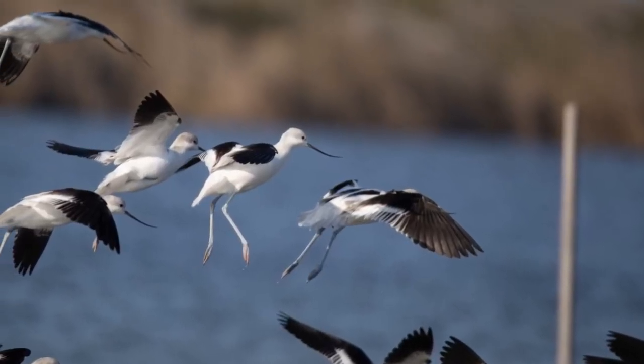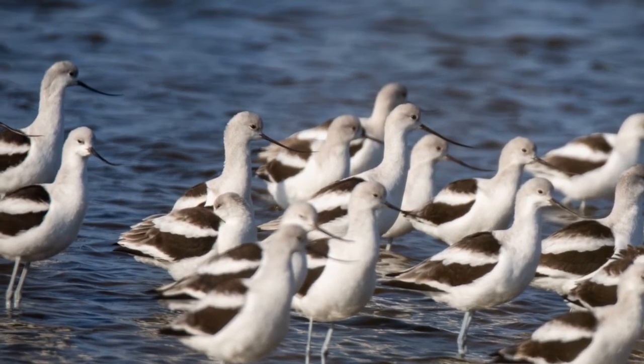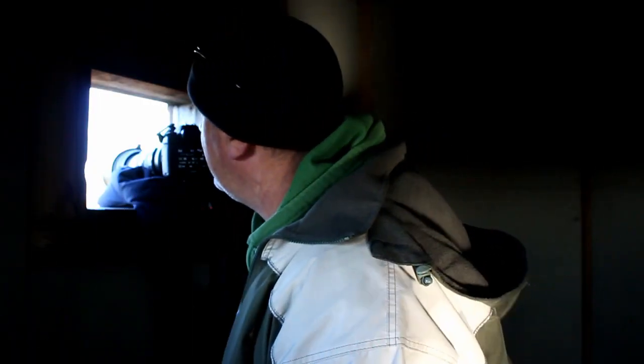There's a bunch of avocets sitting out here in the water. Avocets can be tough to photograph because they spend a huge amount of time with their heads tucked under their wings, but they have this beautiful long bill they use to probe into the sand for hermit crabs. There are also cormorants, tundra swans, and Canada geese out there — it's just been an incredible day.